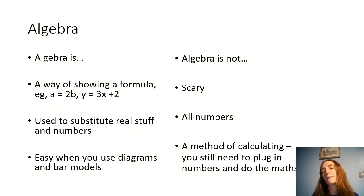Now, algebra is a way of showing a formula. For example: a = 2b, or y = 3x + 2. That might sound like gibberish, but I'm going to show you what it means. It's used to substitute real things and real numbers — it shows patterns and formulas, and it's easy when you use diagrams, bar models, and pictures to work out what's being asked of you.